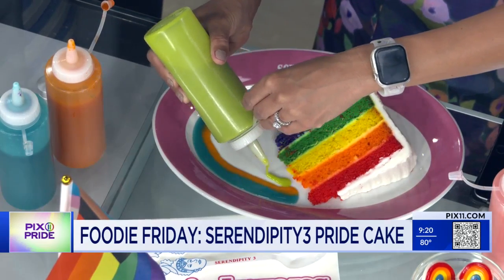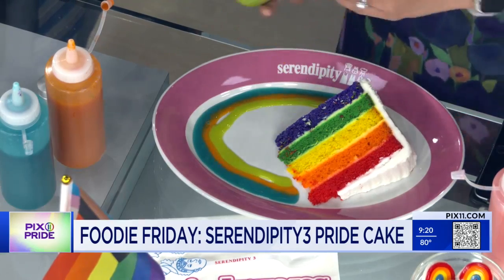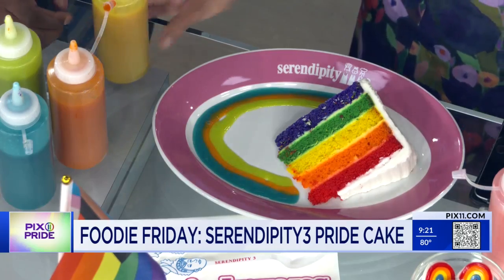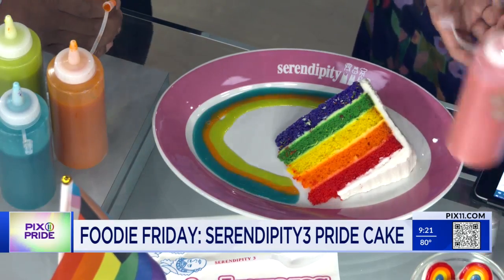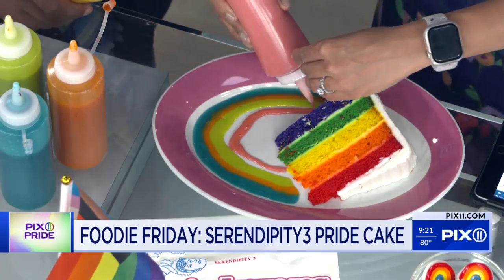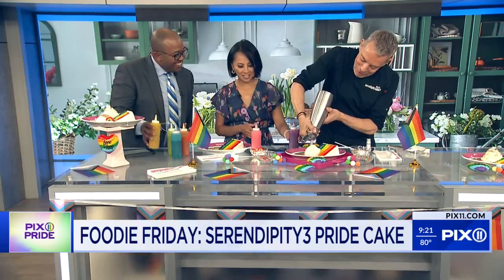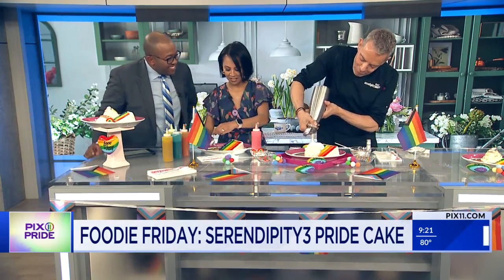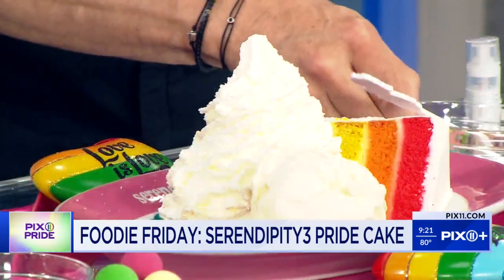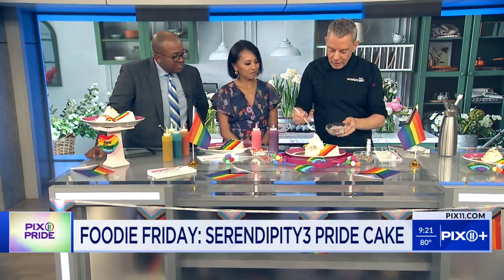Who doesn't want it à la mode? Then we're going to take some ice cream and place that right on top. Next comes a big mountain of whipped cream, and then we take the rainbow crumbs, which have a little bit of crunch and great flavor.